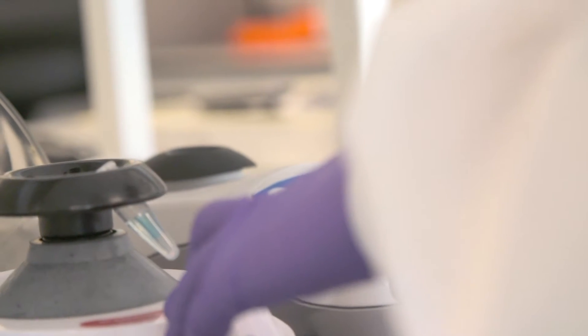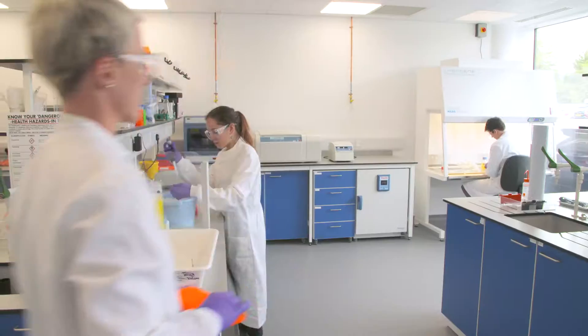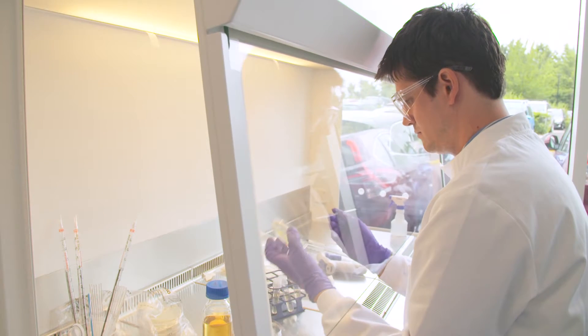We have invested in building a talented multidisciplinary team and have just opened our state-of-the-art synthetic biology lab facilities. We work with organisations that are in this space or organisations that are thinking about what opportunities the synthetic biology revolution could offer to their activities.